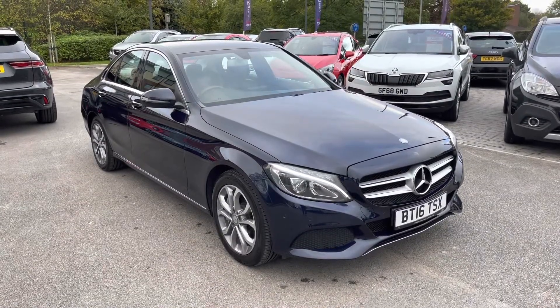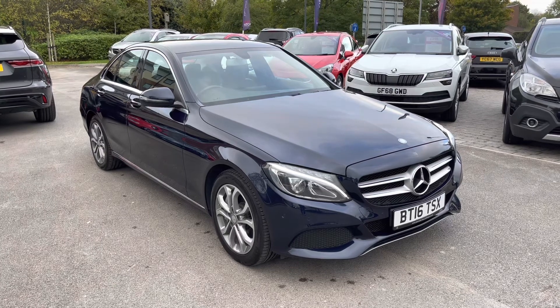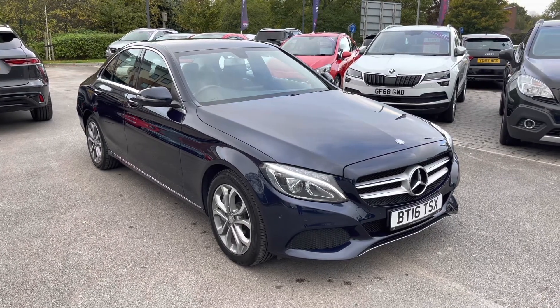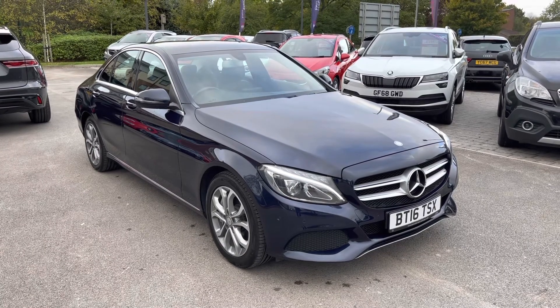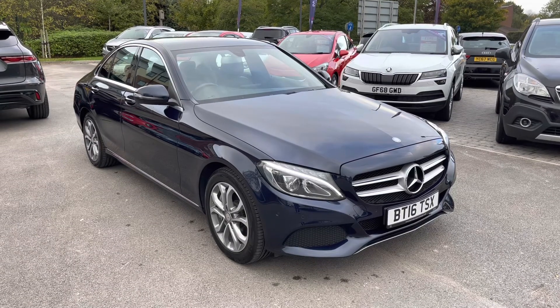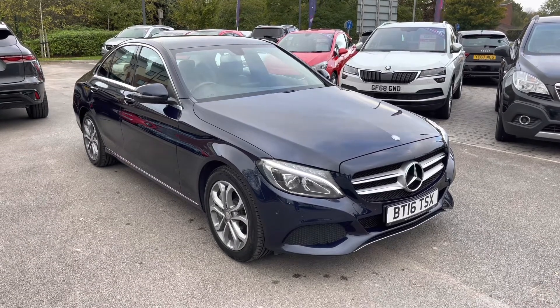I hope you enjoyed this brief 360-degree exterior tour of this Mercedes-Benz C-Class. Before we move inside the cabin, don't forget to subscribe to our channel to stay up to date with our latest stock and content. If you are enjoying watching this video, why not hit the like button now, or leave us a comment or question in the section below.